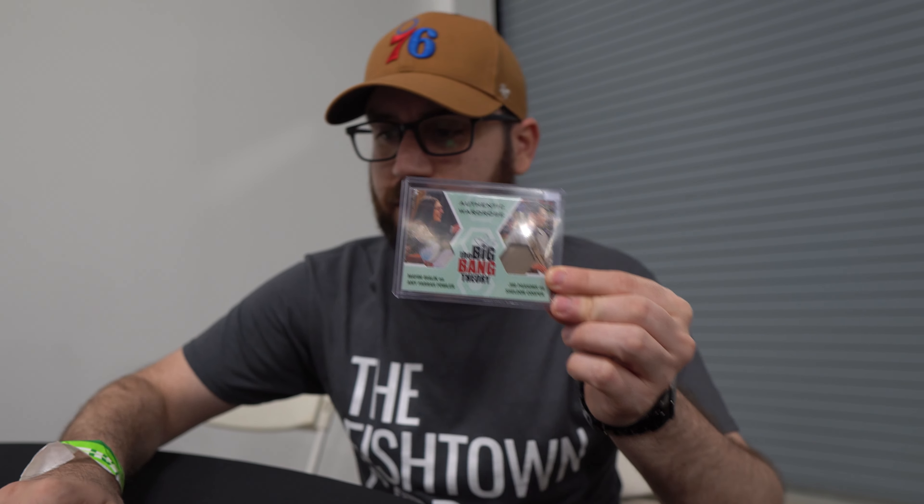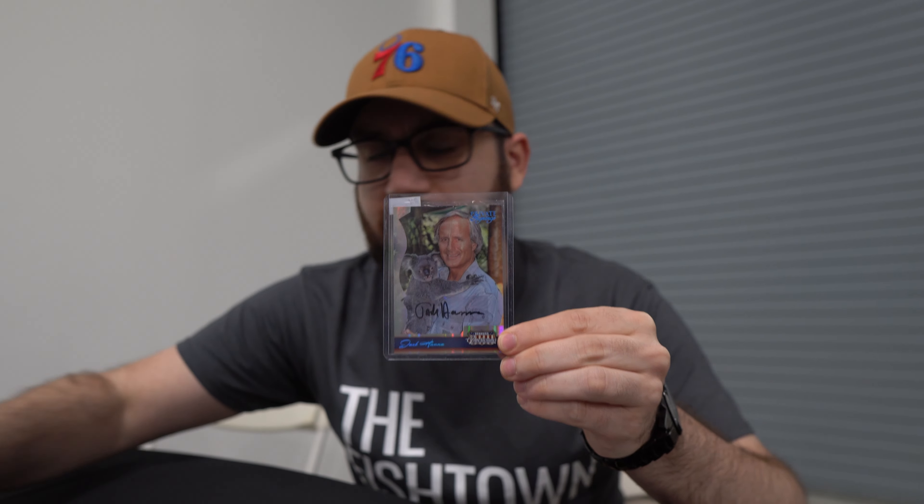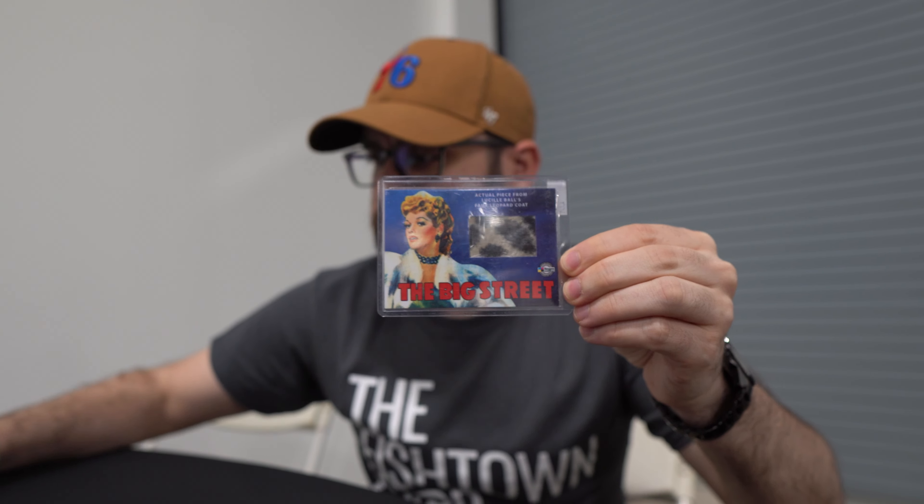I'm Brett from the Fishtown Card Show, another card show here in Philadelphia, hanging out at the non-sports card show in Oaks, PA. Got some pickups: a card from The Big Bang Theory, Adam Carolla from Family Guy, Echo from Lost, Gilbert Gottfried — rest in peace, one of my favorite comedians — Jack Hanna the animal guy, Game of Thrones' Sam, Bethany Frankel, and a Lucille Ball card. Come check us out at the Fishtown Card Show in a couple weeks.